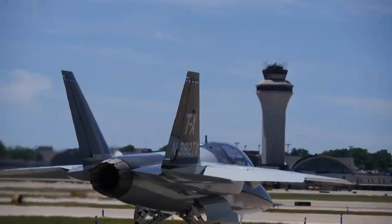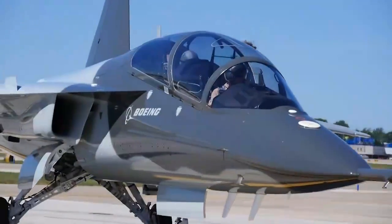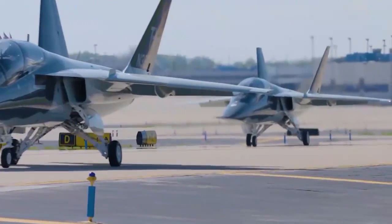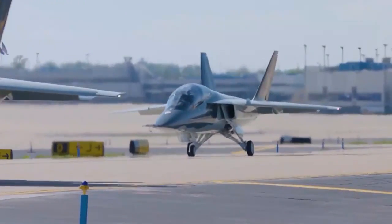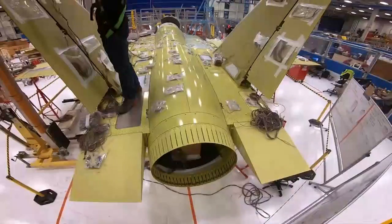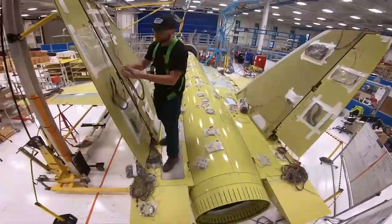The T-7A program began in 2016, and the first aircraft is expected to enter service with the USAF in 2023. Boeing and Saab have also partnered with a number of US suppliers, including Collins Aerospace and Honeywell, to build and support the T-7A.